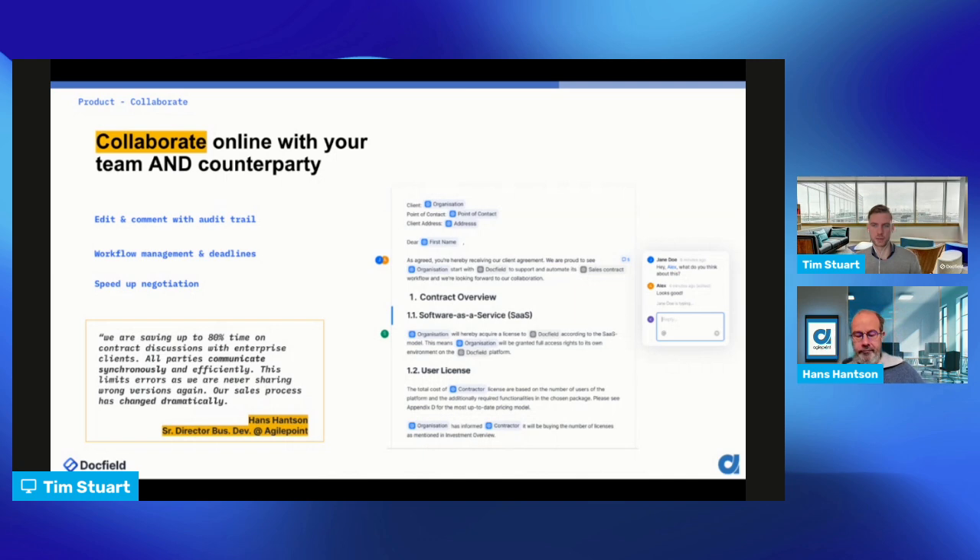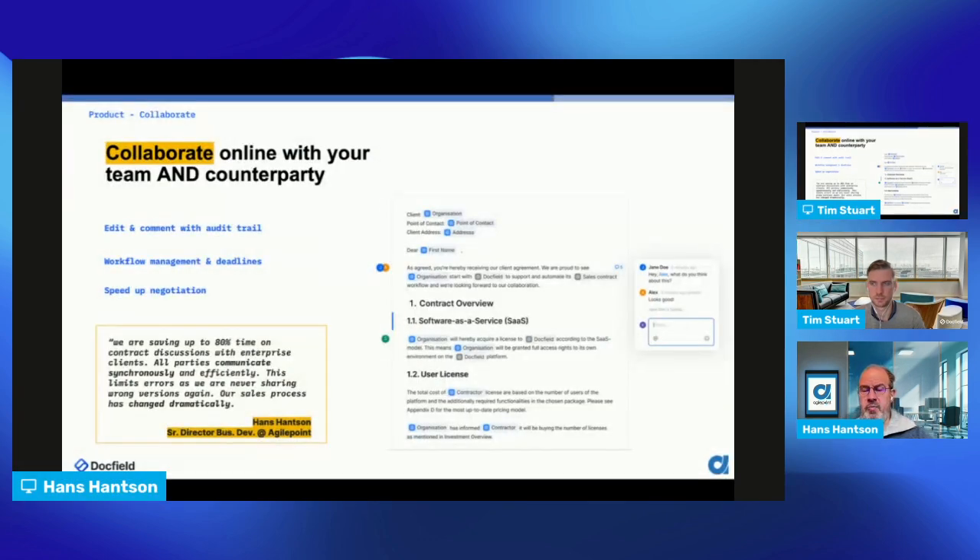We've been using the solution for about three years now and the main benefit is that it smooths the whole process between us and our partners and clients. Before DocField, it took us really weeks to finalize an agreement. Now we have much better control over the content — some parts are out of discussion, some items are open for changes. With large enterprises like banks and financial institutions, we can reduce a cycle that typically takes two to three months to a couple of days, sometimes within one week, even if third-party lawyers are involved.